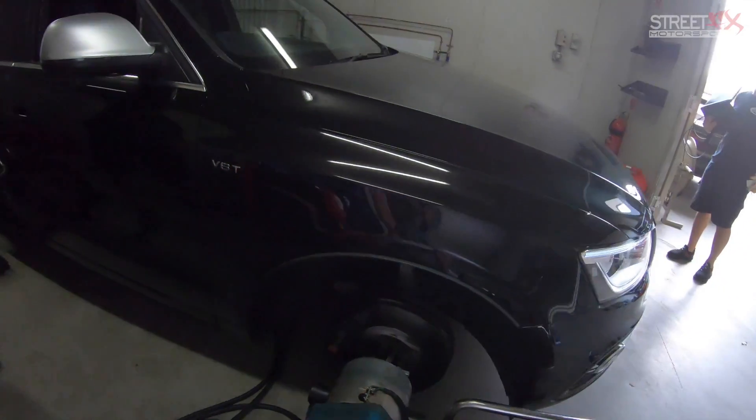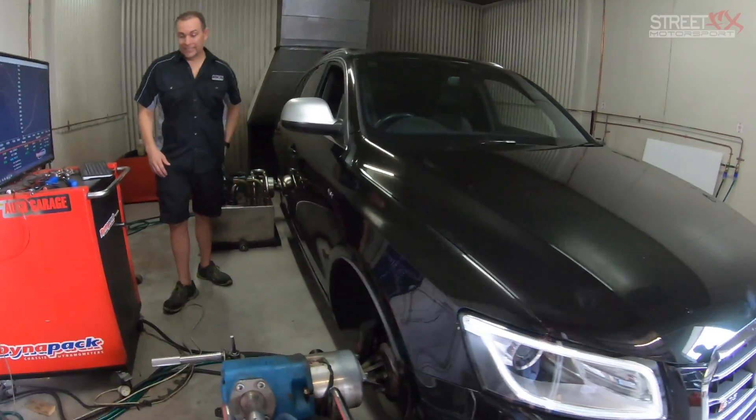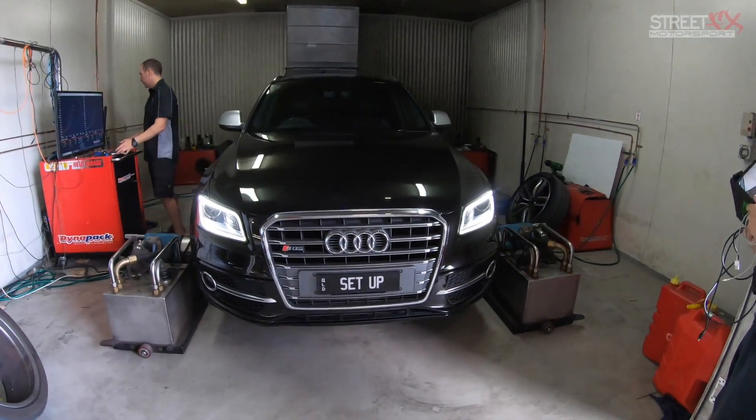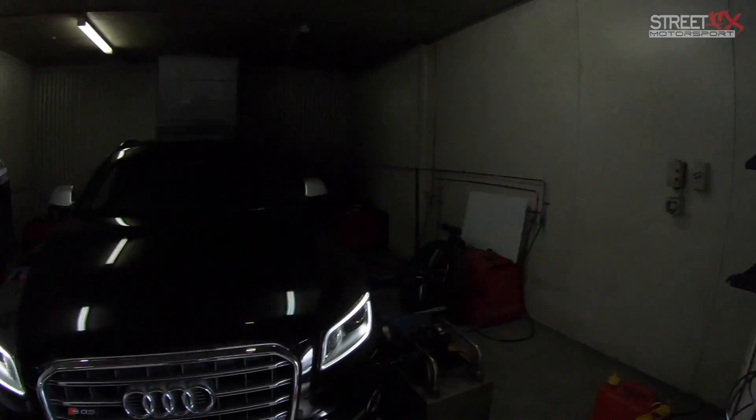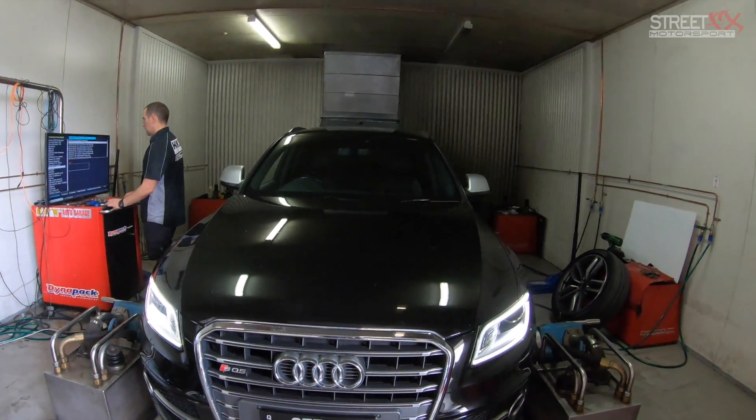Now it's time to do the next car — this one's four-wheel drive. Now that we've done the Supra, the e-tuners are going to have a go and see if they can find some extra power out of it.